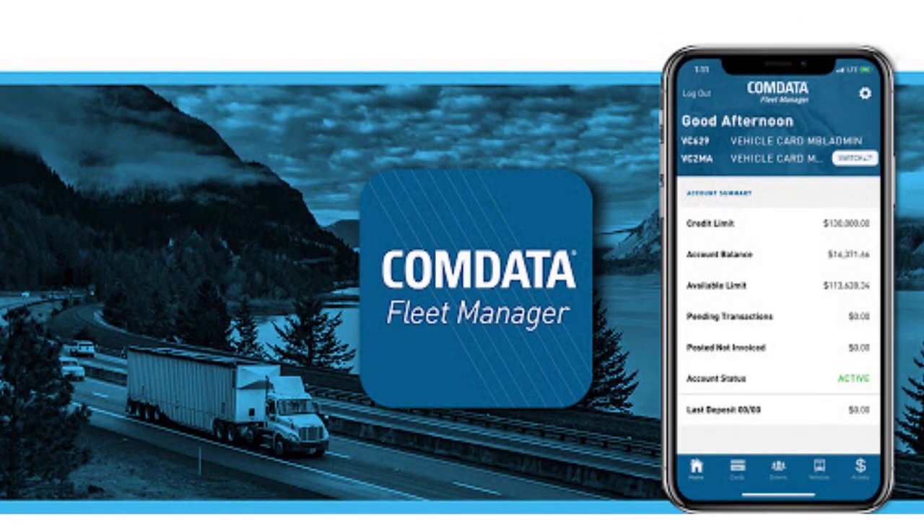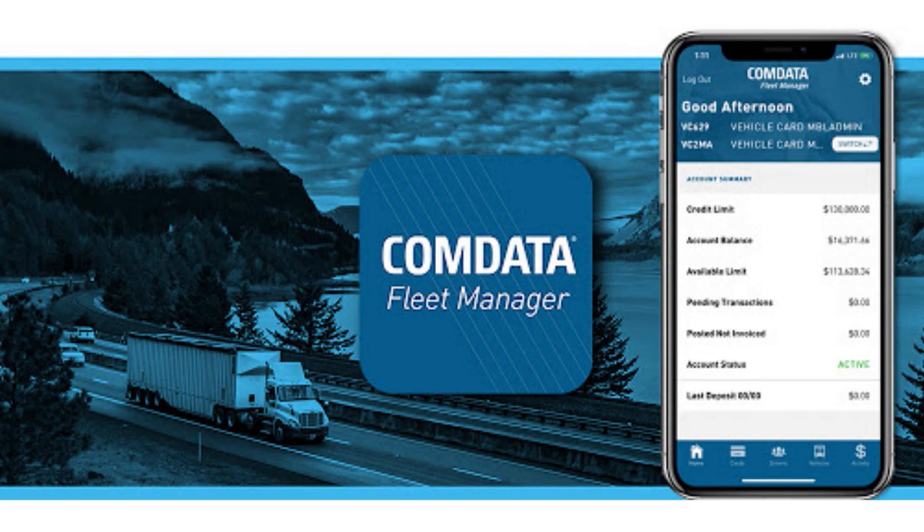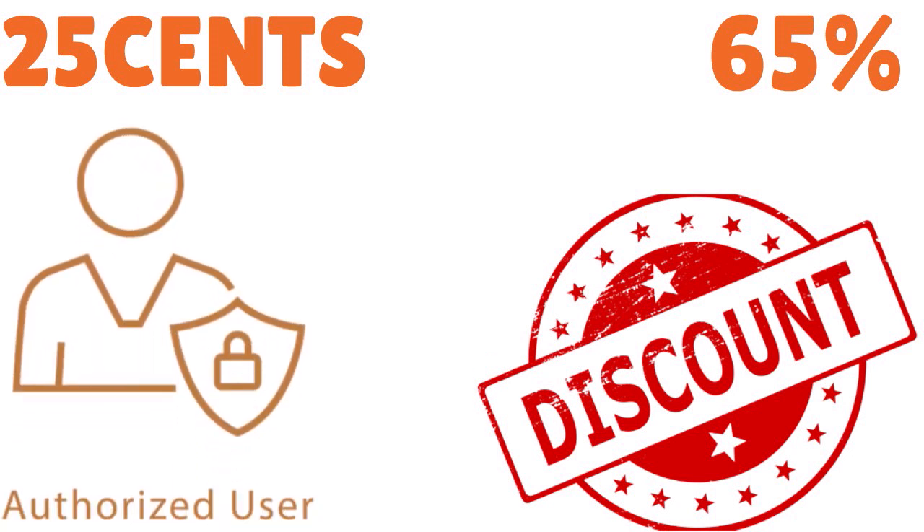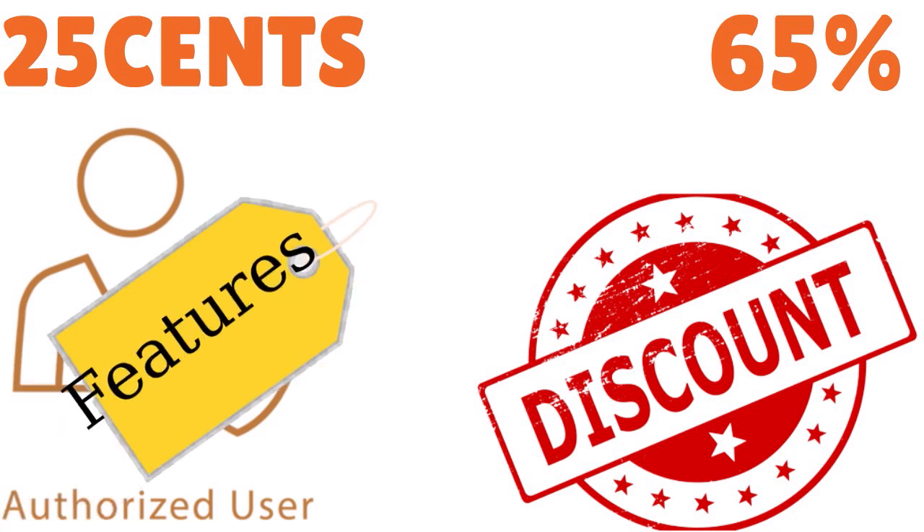When it comes to fees, the Comdata Card has a $5 monthly fee per card and a one-time account setup fee of $50. Additional fees apply for late payments, high credit risk, and optional services. Reward options include cash price payments, 10 cents off per gallon at Pilot Flying J, 8 cents off per gallon at Loves, up to 25 cents off per gallon at TA Petro, and up to 65% discount savings on tires and retreads at more than 3,000 locations.